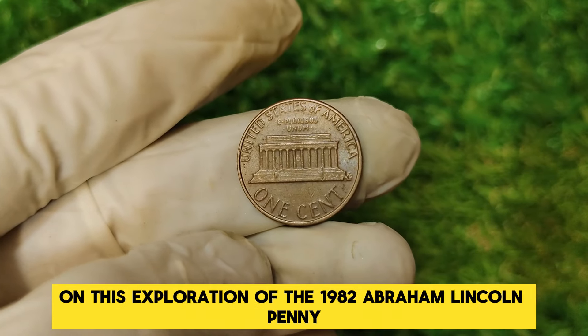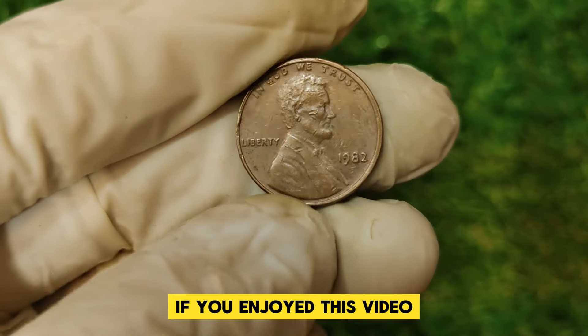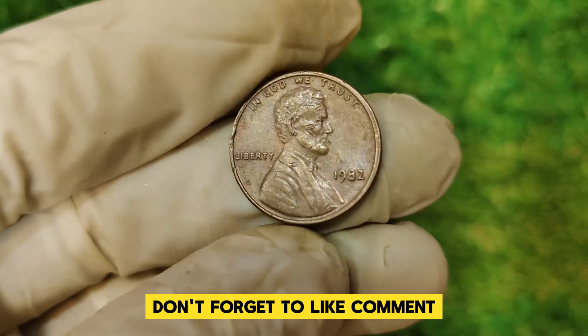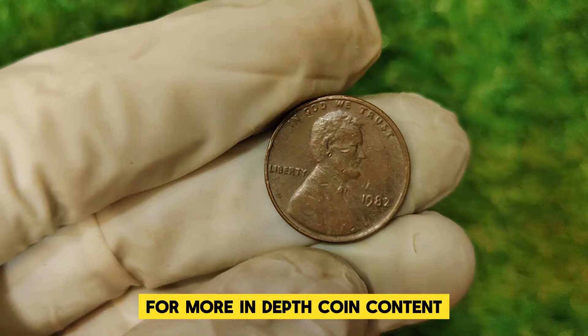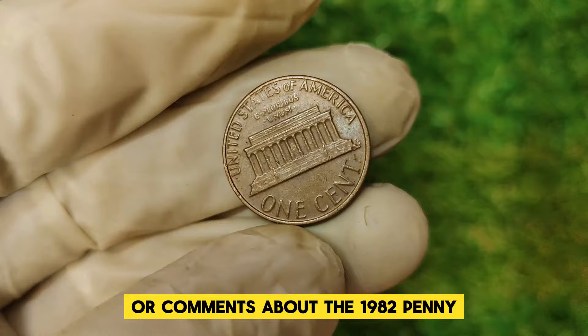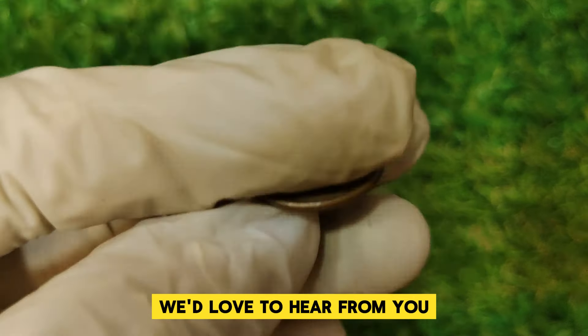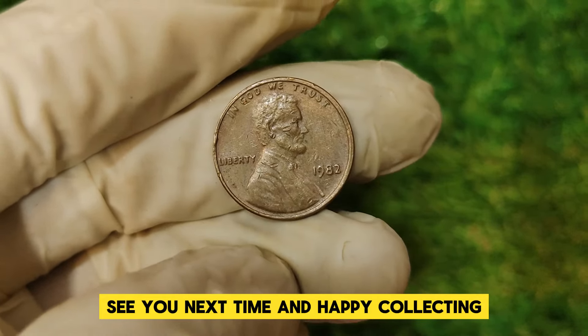Thanks for joining us on this exploration of the 1982 Abraham Lincoln penny. If you enjoyed this video, don't forget to like, comment, and subscribe to our channel for more in-depth coin content. If you have any questions or comments about the 1982 penny or other valuable coins, drop them below — we'd love to hear from you. See you next time, and happy collecting.